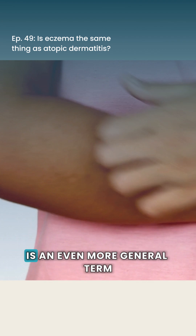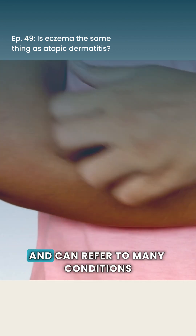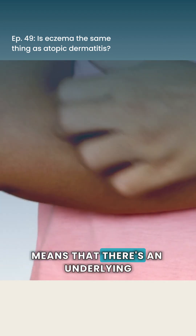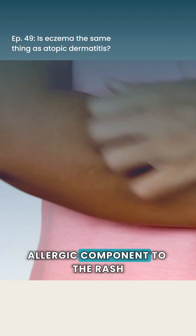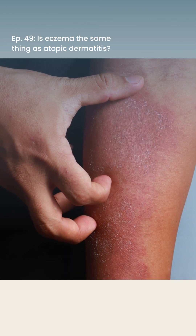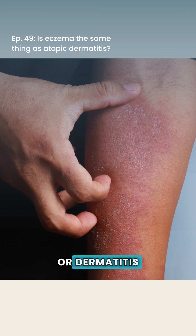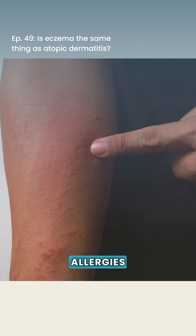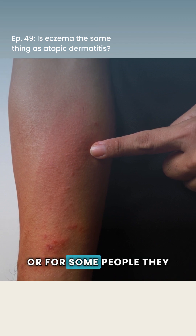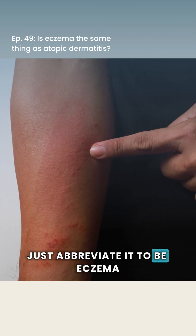Dermatitis is an even more general term and can refer to many conditions. Atopic dermatitis means that there's an underlying allergic component to the rash. Technically in the medical world, there are many conditions we can put under the category of eczema or dermatitis that have nothing to do with allergies, but atopic dermatitis or atopic eczema — some people just abbreviate it to eczema.